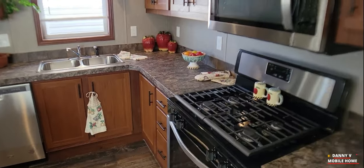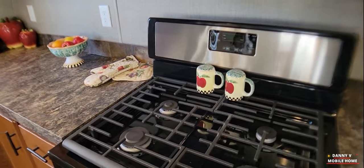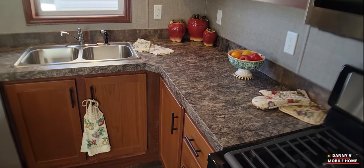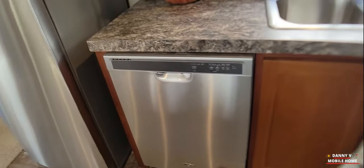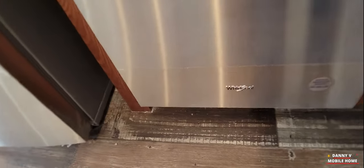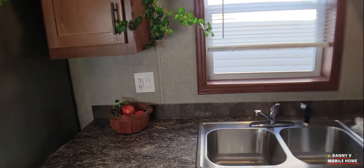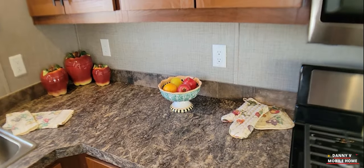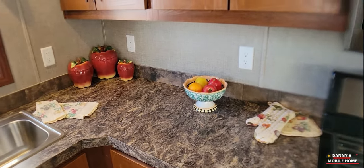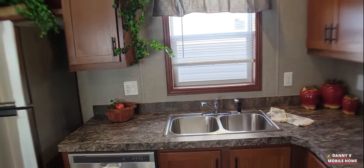And then you got your matching appliances — Whirlpool microwave, Whirlpool range with the gas oven, which is awesome. Gas ovens are sweet; why would anyone get anything different than a gas stove? I don't think that's that much more expensive either. And you got a Whirlpool dishwasher. Wow, you got a lot of outlets here — one, two, three, four, five, six — eight plugins, four outlets for a small space.